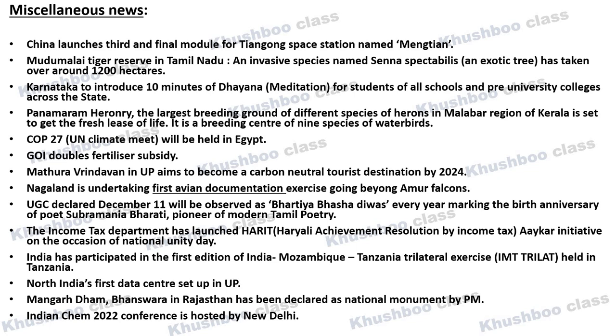Poet Subramania Bharati, who is considered the pioneer of modern Tamil poetry, is being honored. Next, the Income Tax Department has launched HARIT in India, whose full form is Harit Achievement Resolution by Income Tax.